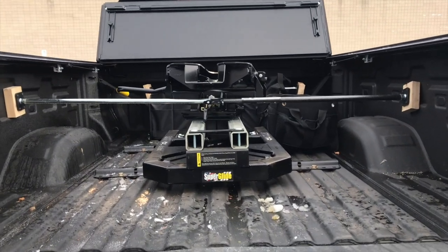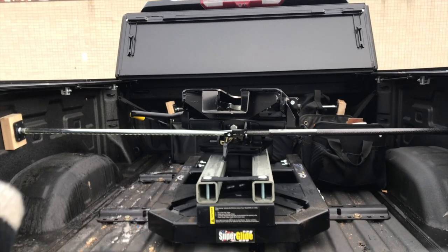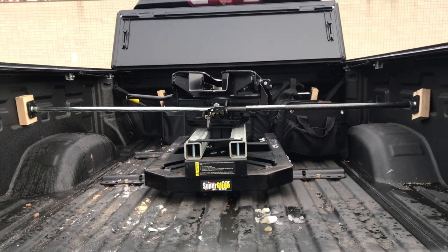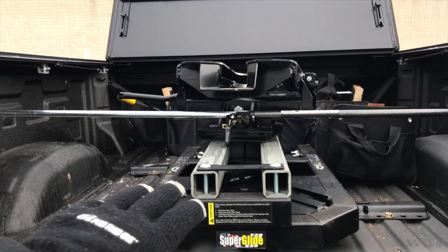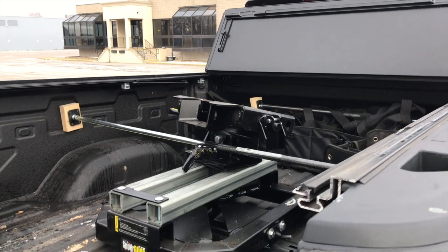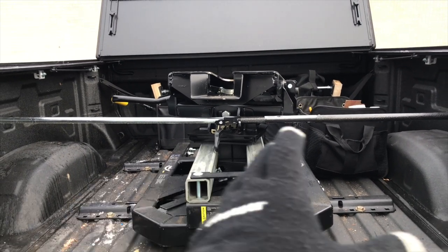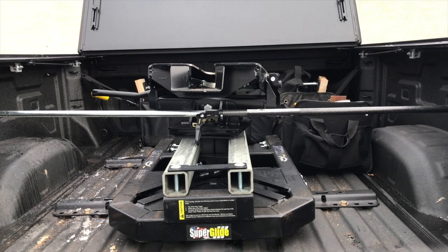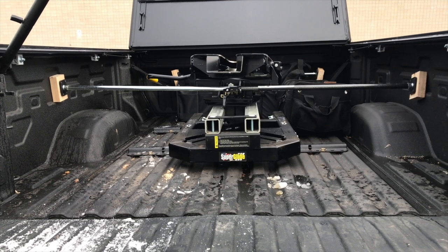Coming inside the bed of the GMC Sierra heavy duty, we can see there is a slider hitch inside. This piece is actually moving back and forth when driving because if you slam the brakes sometimes the fifth wheel will come back and makes a clunking sound, so that's put in place by the owner. We can see there is a fifth wheel package in here, which gives you an idea of how much space is left in the bed. It's not always ideal if you're utilizing the bed for different materials, but when you need it for towing purposes it's essential.